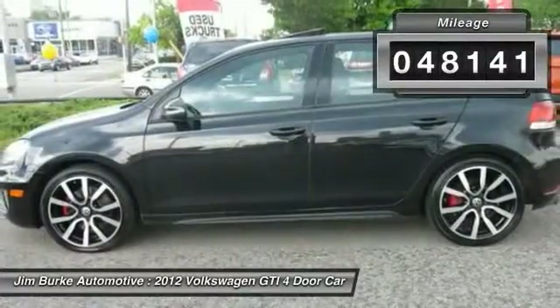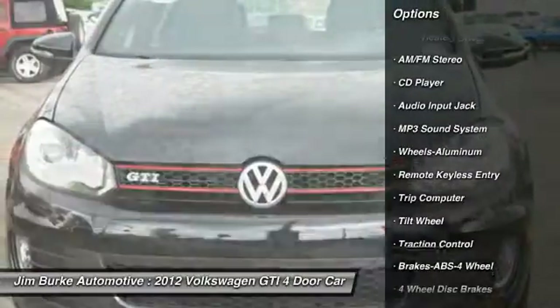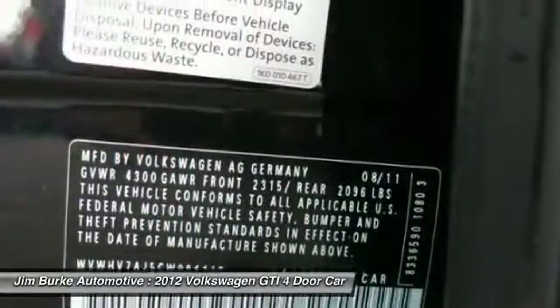Here are some of this vehicle's great options: traction control, heated seats, anti-lock braking system, power steering, air conditioning, front aluminum wheels, cruise control, rear defrost, climate control automatic, AM FM stereo radio.